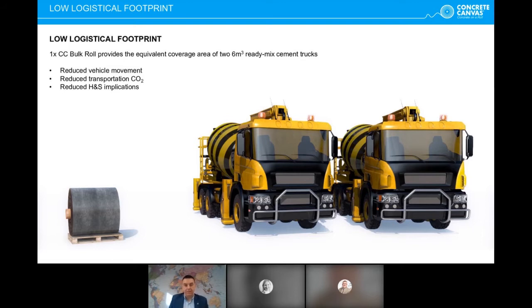To illustrate how efficient this material is: one bulk roll provides up to 200 square meters of concrete, equivalent to two 17-ton ready-mixed trucks. If you provide 20 pallets on one truck, you're replacing 40 truck movements to a site. Across the UK and Europe, truck movements on civil projects are now considered and planned when projects are designed, making this a very powerful advantage.